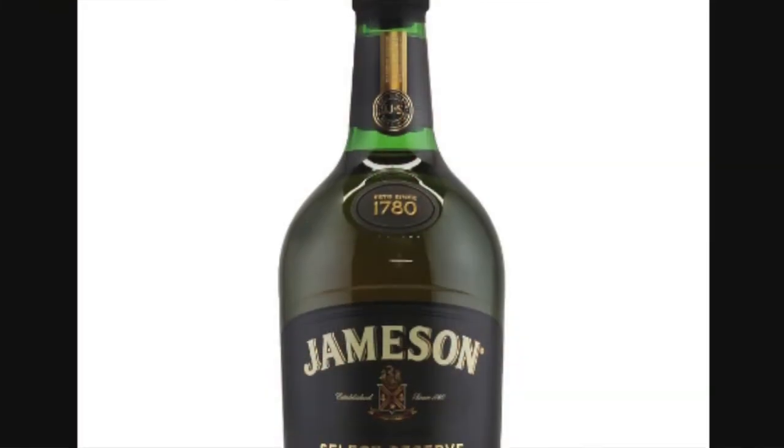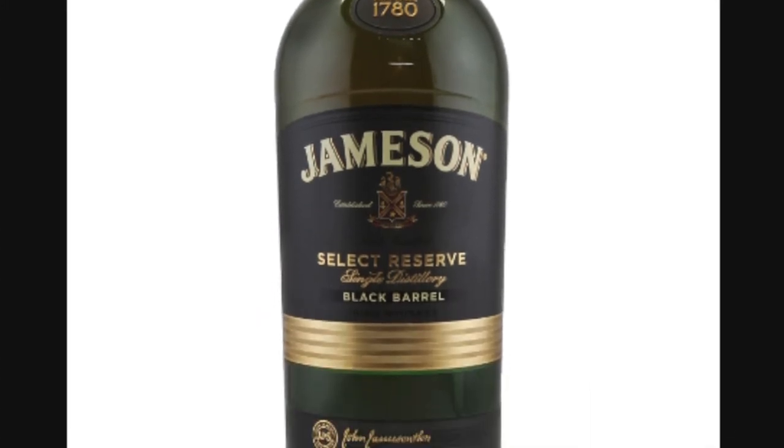I'm really curious to see how it drinks because when I was looking for images, I found there's actually an older version of this called Jameson Black Barrel Select Reserve. There was a redesign in 2016, and as far as I can tell, there's no formula change — it's the same type of juice, maybe different barrels. That older version was MSRP $60 to $70. I can't find a bottle of that anywhere to test against this, but this is half the price and more readily available.